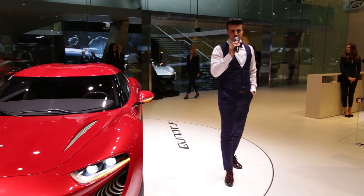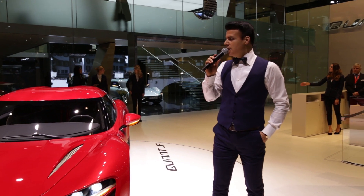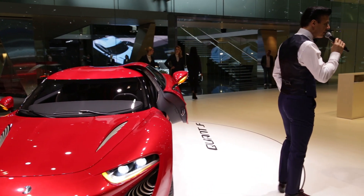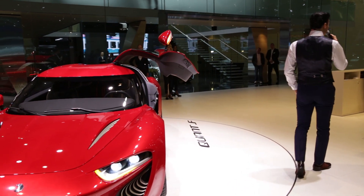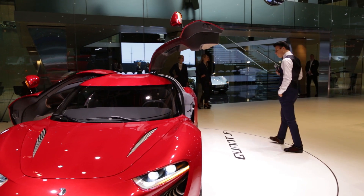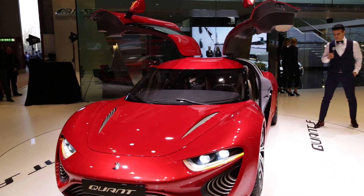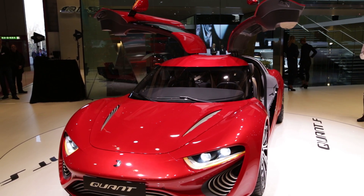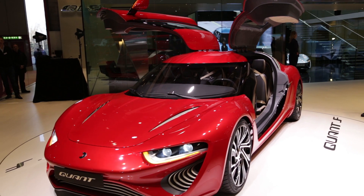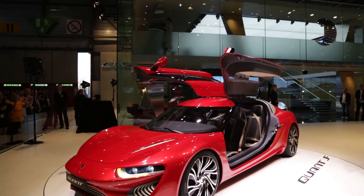The new Quant F is a further development of the Quant E, the first automobile with flow cell drive, and has received approvals from the authorities. The new Quant F.